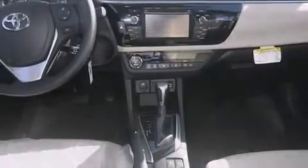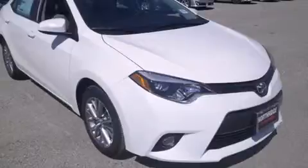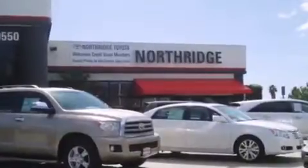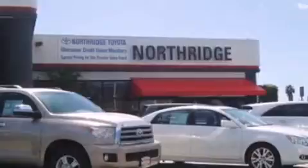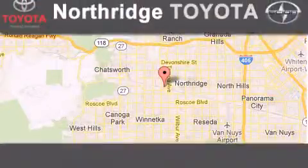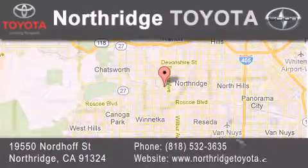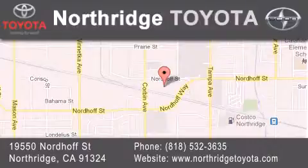Contact us today and schedule your opportunity to see this vehicle in person. Thank you for considering Northridge Toyota for your next vehicle. If you have any questions, please visit our website, give us a call, or stop by our dealership located at 19550 Nordhoff Street in Northridge, across the street from Northridge Fashion Center.